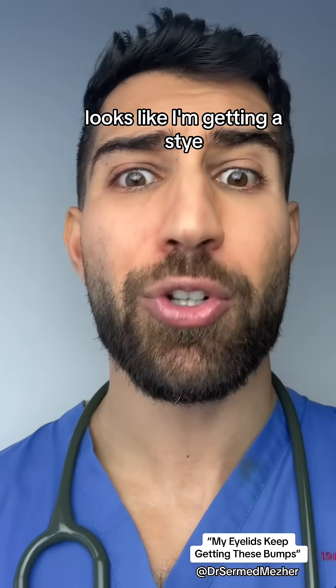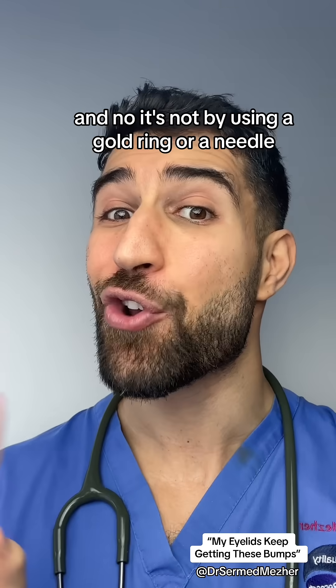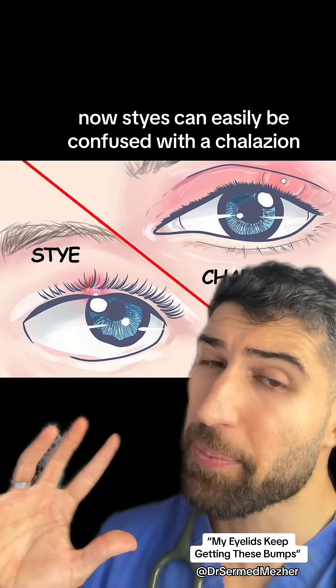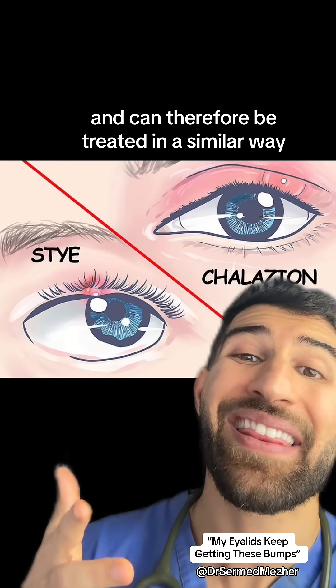You see that right there? Looks like I'm getting a sty. Now I've got skin in the game. How do I get rid of it? And no, it's not by using a gold ring or a needle. Now styes can easily be confused with a chalazion, but both of them have a very similar underlying cause.